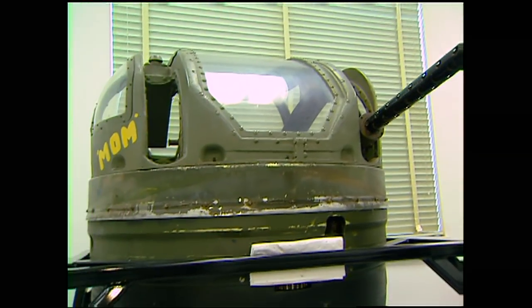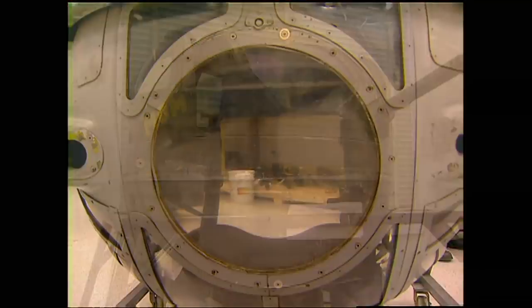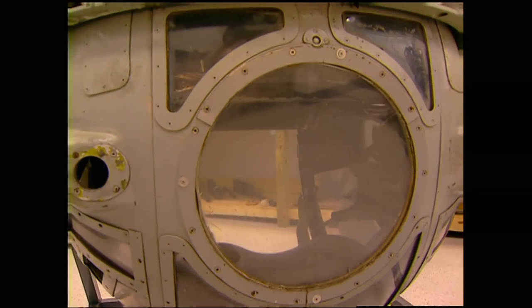We found a .50 caliber machine gun shell underneath the fairing around the ball turret. The excitement in the hangar was unbelievable. You find this and realize the last time it was used was 1942 — you're the second person to touch that since 1942. That's a huge rush. Not only are the guns being restored, but all the turrets are going to be operational too.